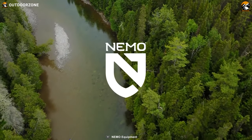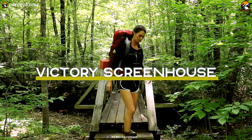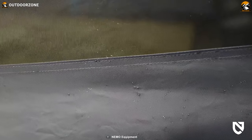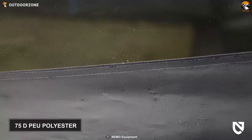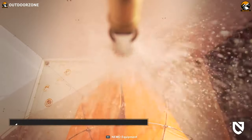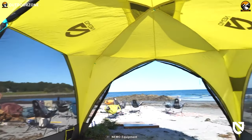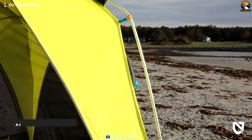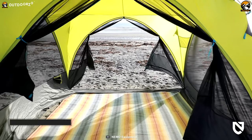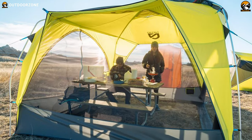NEMO is a top-class brand that never fails to impress its consumers with its outdoor products. So undoubtedly, this NEMO Victory's Greenhouse is not going to disappoint you. This greenhouse is manufactured from durable 75D PU polyester that ensures maximum longevity, and it's got 1,500mm of hydrostaticrating. So besides protecting you from the sun, it can shield you during heavy rain and wind, while its aluminum frames keep it stable. This tent provides a large area of around 100 square feet to accommodate a full-size camping table and many campers.